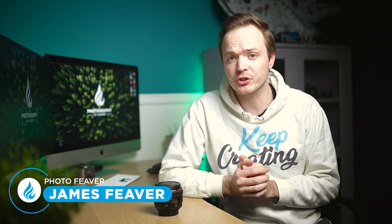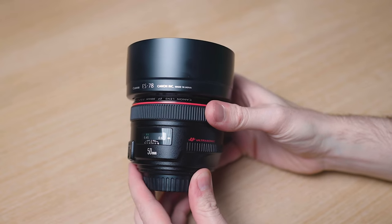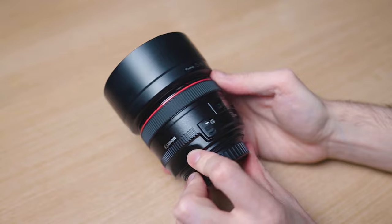In today's lens review we are looking at a Canon lens that has a legendary status with a lot of Canon shooters. It's also one of the oldest lenses you can still buy brand new today. Yes, we are talking about the Canon EF 50mm f/1.2 L.